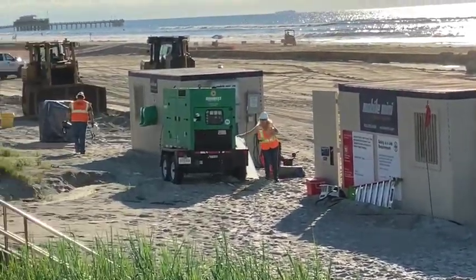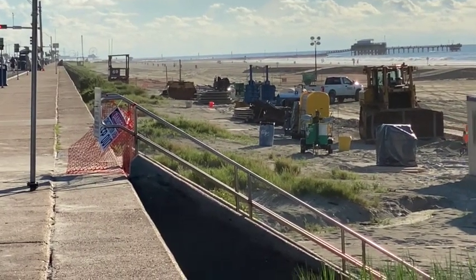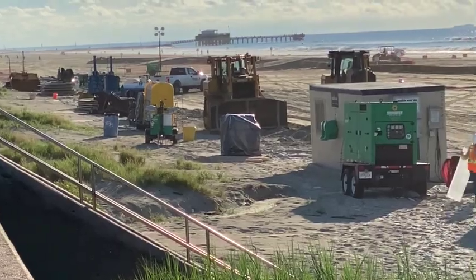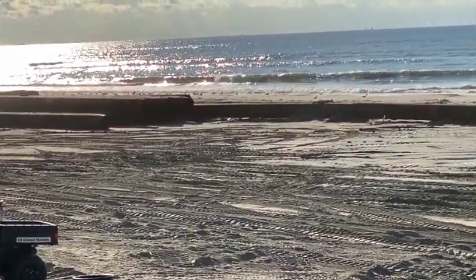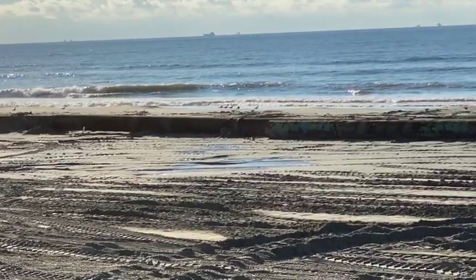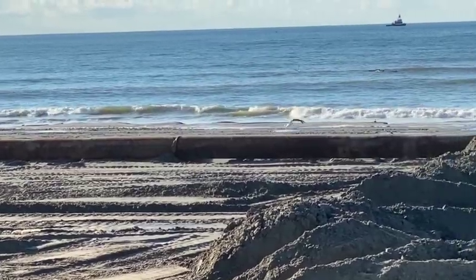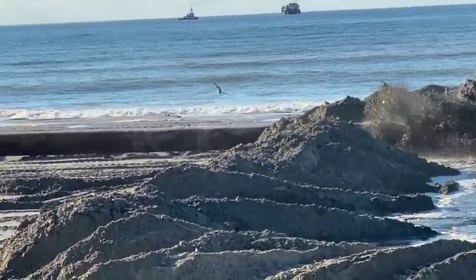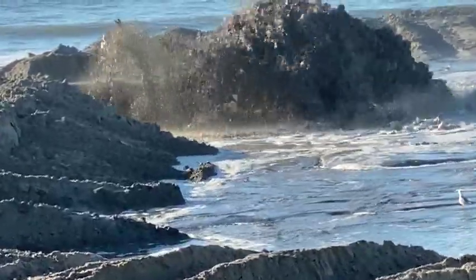The city is paying 12 million dollars to have this sand brought in. Galveston has a history of pumping sand in. As you look around, you'll see the seawall, which is a concrete wall that you're looking down from. That seawall is here to protect Galveston. It was built 17 feet tall.